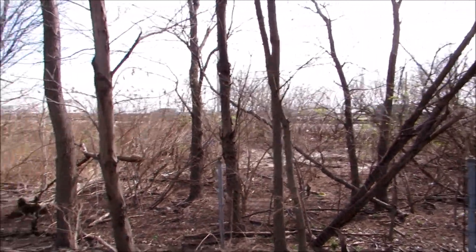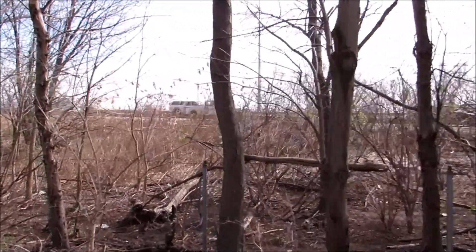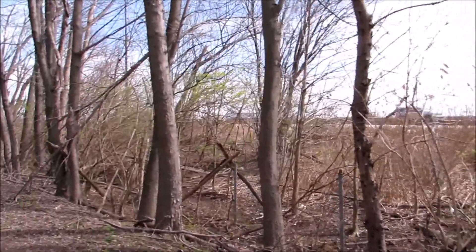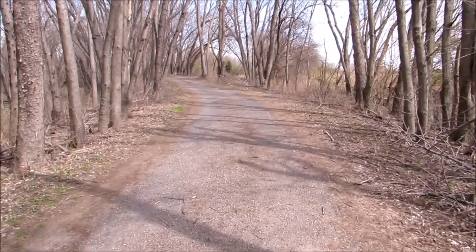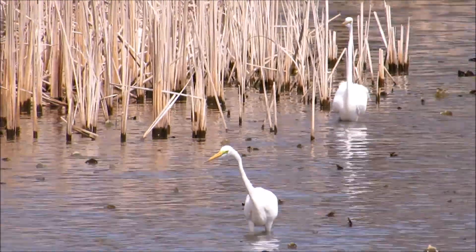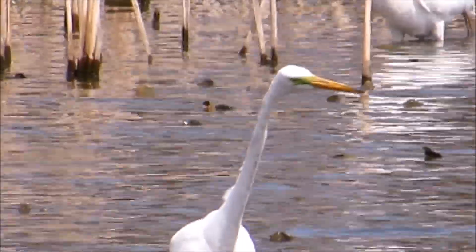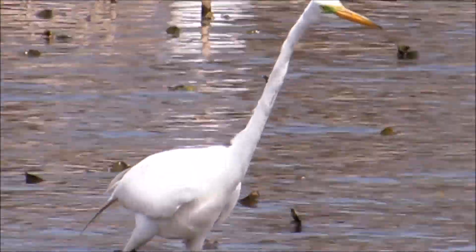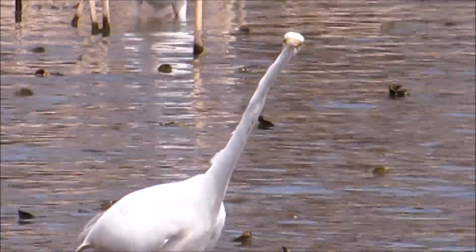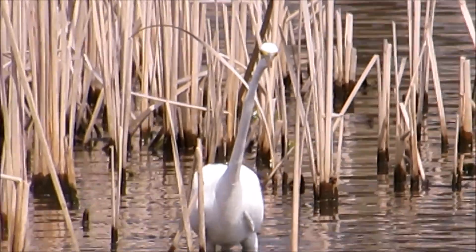And here is Interstate 95. A little too close.